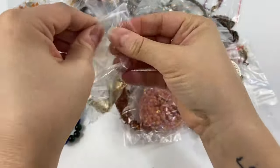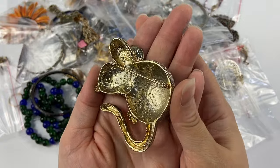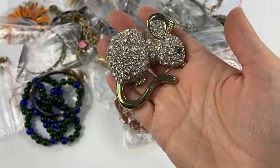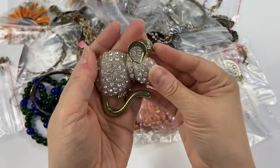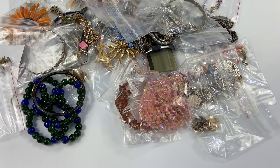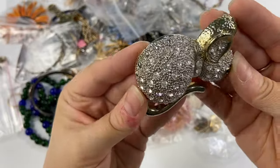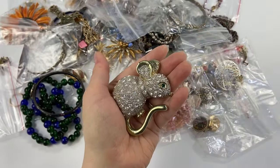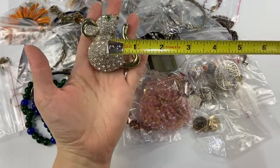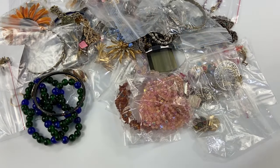Next we have this guy — a mammoth rhinestone mouse! I thought this was so cool when I pulled it off the table. He is heavy — I honestly can't imagine wearing this; it would pull your shirt down. But he is super cool. He is not marked, but amazing with all of these pave rhinestones and no missing stones. He's about two and a half inches by two and a quarter inches. The weight on him — my goodness, it's super cool.